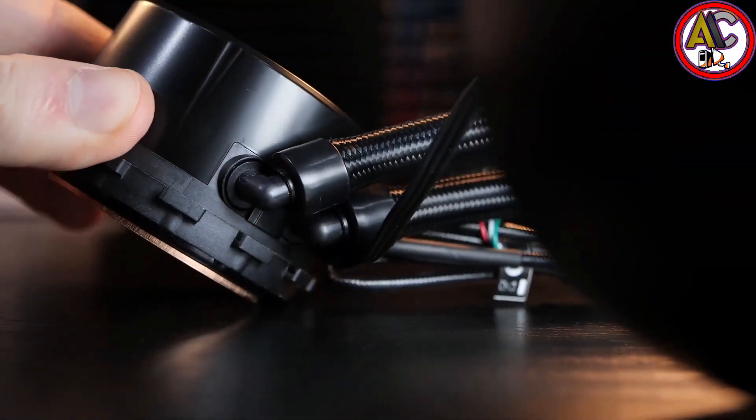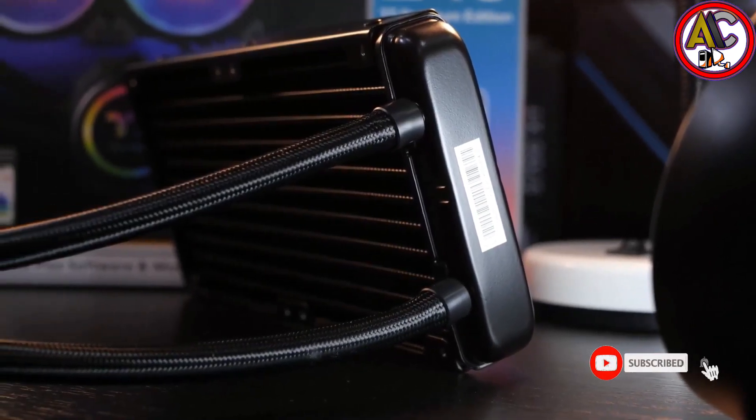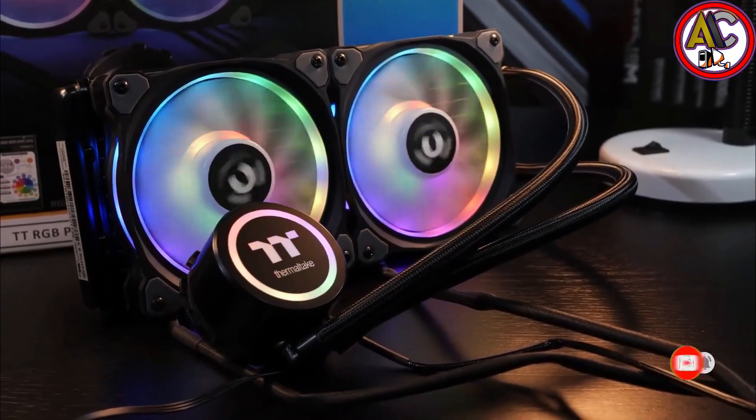The fully sealed pump head prevents leakage, and the 3D active blade design offers a lower noise level and optimal airflow efficiency, keeping your CPU running at safe temperatures even under load.